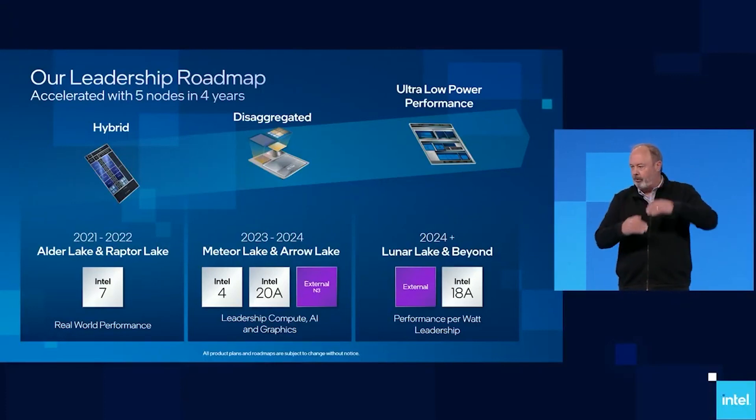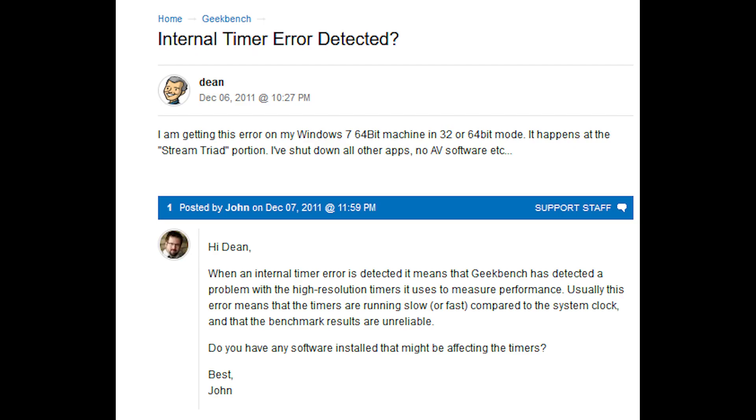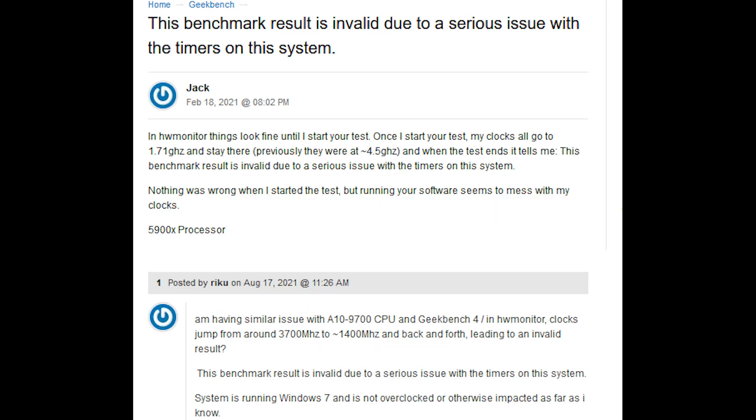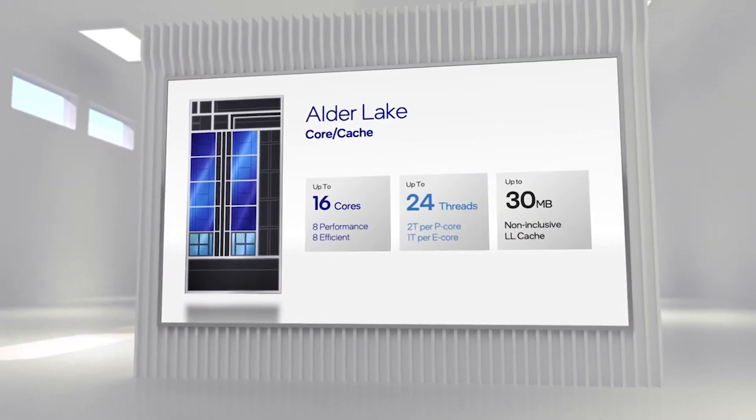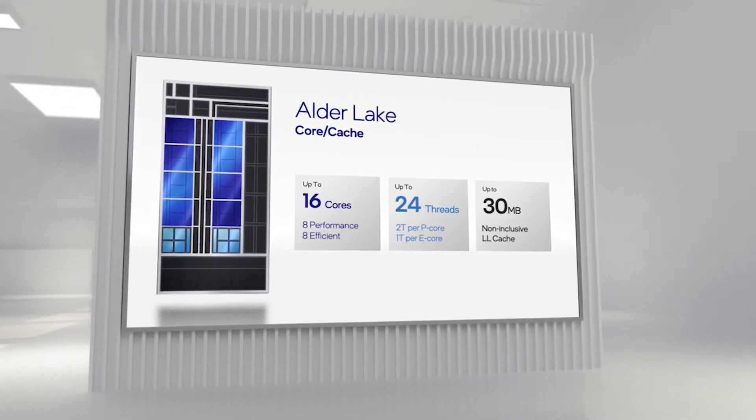Another possibility — and you can actually do a Google search for this exact message, and I'll try to link one of the results in the video description — is that it can be caused by things like overclocking or software, at least according to the official website. I haven't run into this particular error message personally, but the official forums indicate it can be caused by a wide variety of things, including beta BIOSes. So it's very possible that A, it's fake, or B, there's something else hinky going on like the BIOS.